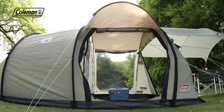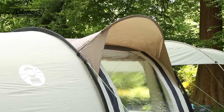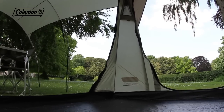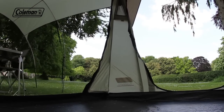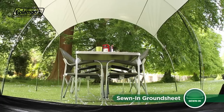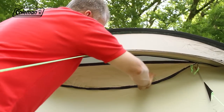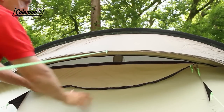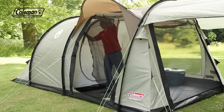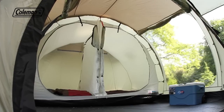Peak protection over the side door offers shelter when entering and leaving the tent. For clean, dry and bug-free camping, the Mackenzie has a fully integrated bathtub-style groundsheet made from strong and robust polyethylene. A large adjustable ventilation panel at the back, combined with double layer mesh doors, ensures optimum airflow through the tent, minimizing the risk of condensation and maintaining a comfortable interior temperature.